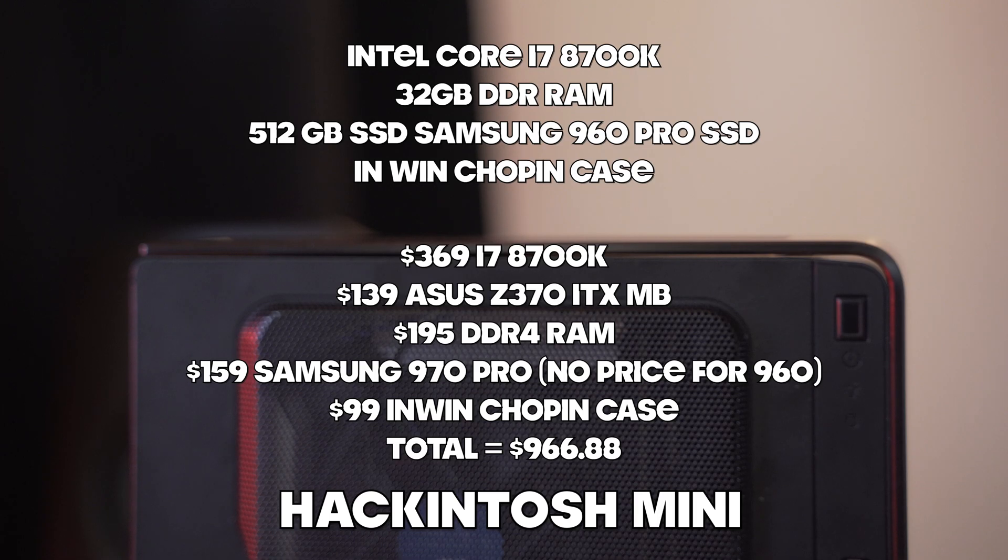My Hackintosh system also has 32 gigabytes of DDR4 memory and a 512 gigabyte Samsung 960 Pro SSD. As my system is completely configured right here in front of me, it comes in at around $966.88. This is before taxes, but this is somewhere in the neighborhood of about a $700 difference between the slightly upgraded Mac Mini with upgraded memory versus this system.